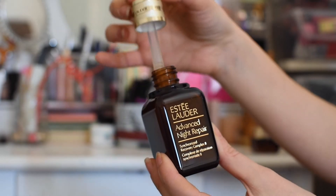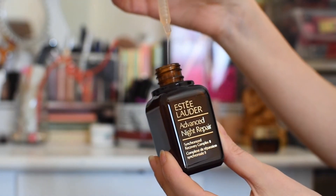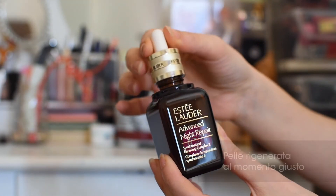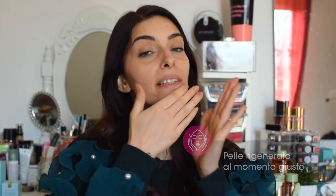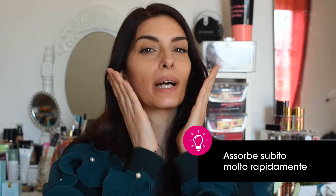L'esclusiva Cronolux CB Technology è l'innovazione multibrevettata che assicura che la rigenerazione della propria pelle avvenga al momento giusto. La sensazione immediata è quella di freschezza e la pelle risulta subito più liscia e compatta.